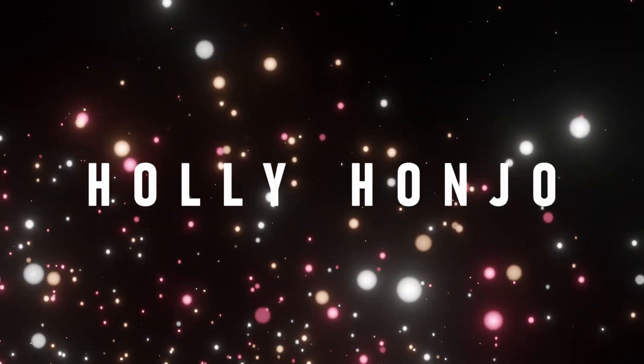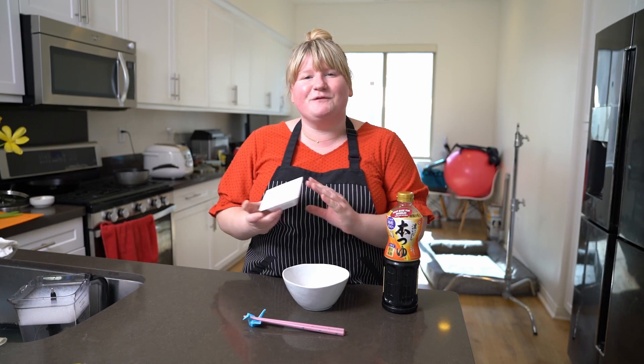Hello, I'm Holly Honjo, welcome to my channel. Today I want to show you my top three Japanese superfoods that you should already be eating. Let me explain what they are and how to prepare them.